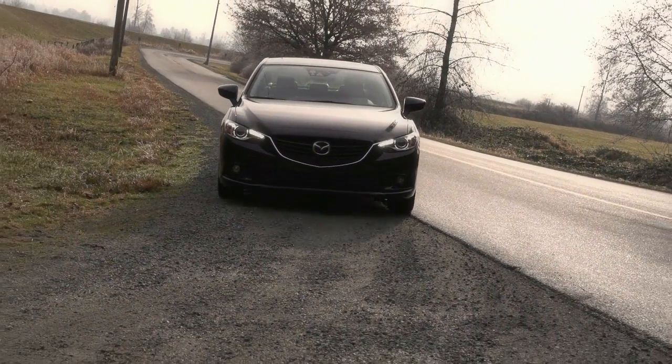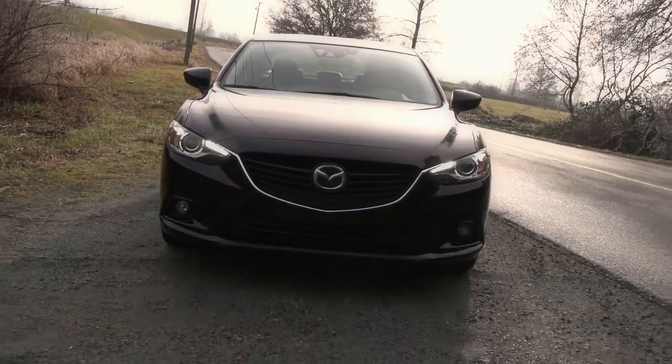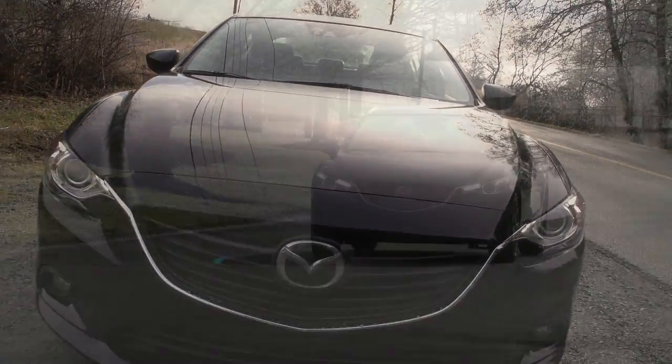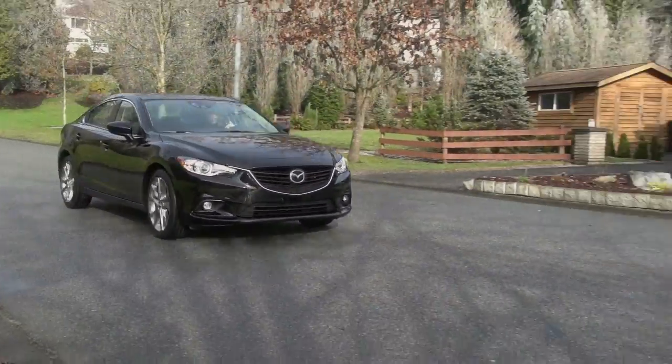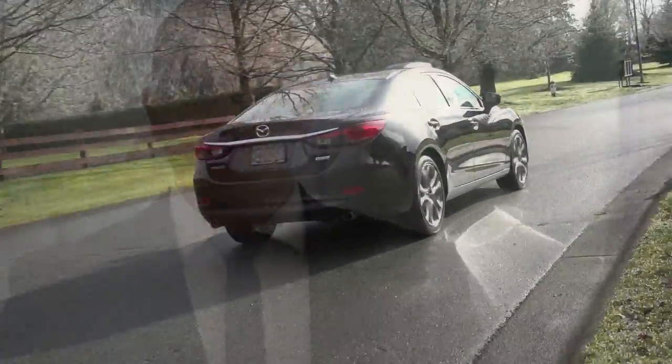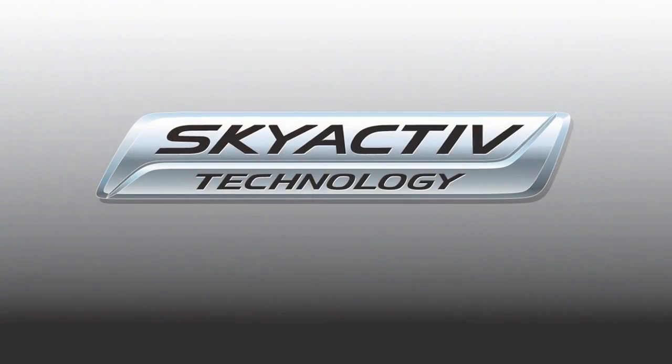I'm Brad Hanson here for West Coast Mazda. We're out here today at Mazda Canada's Western Regional Office. A lot of people have seen our videos and want to know what is SkyActive technology. So we've come out here today to speak with George Benda, technical trainer for Mazda Canada, to find out what is SkyActive technology.